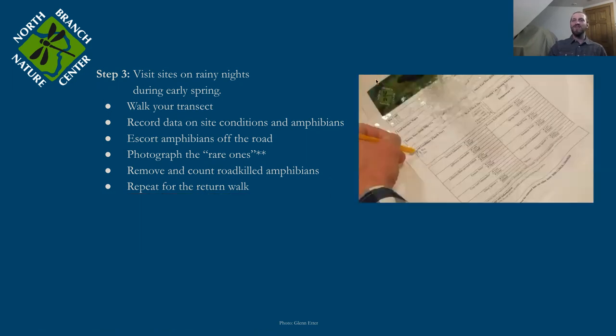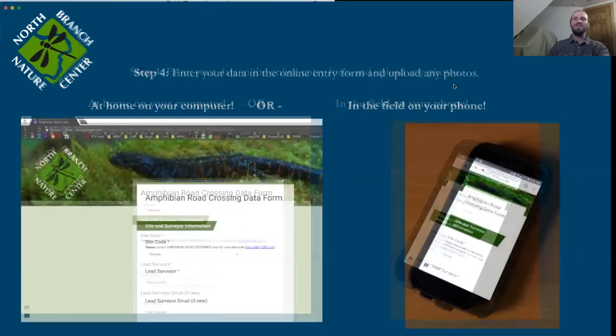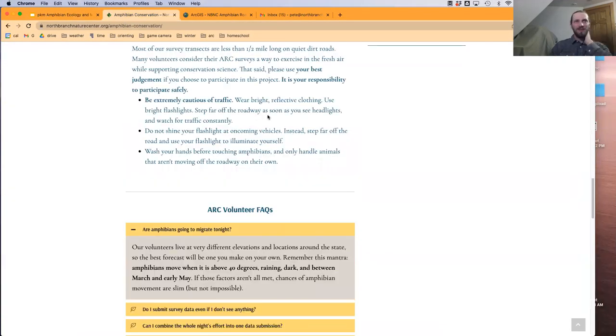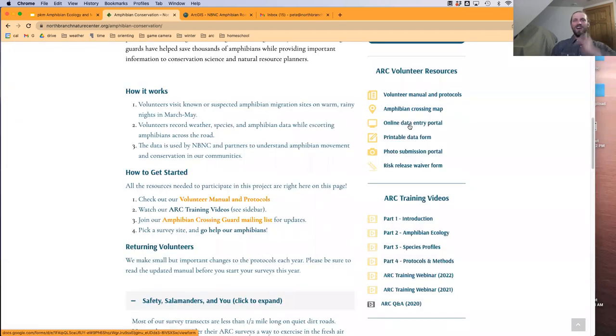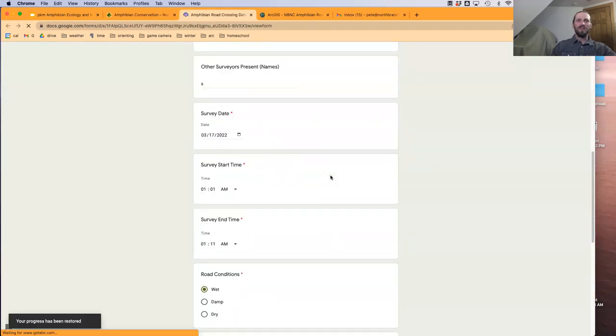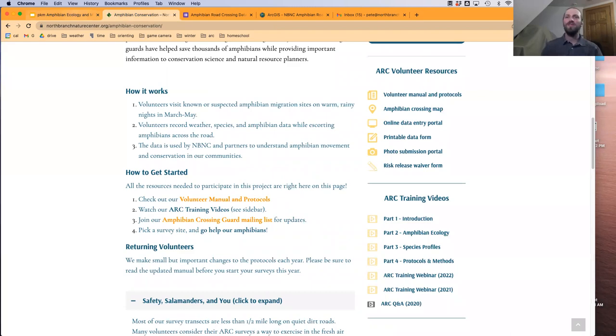We do have waterproof data sheets available that I can either send to Sarah at UMatter, or if folks are passing through Montpelier, you can pick them up at the Nature Center. Because these surveys take place during rainy nights, it's great to have a data sheet that can be written on when it's raining — this one is actually underwater in a sink in our office, and it works just great. And then the last step: enter your data online in the entry form and upload any photos. Those can be found on our website at northbranchnaturecenter.org/amphibian-conservation. You can join our email list, report a new crossing, and access the online data entry portal — a Google form — to put in all the information, plus a photo submission portal for rare or unidentified amphibians.